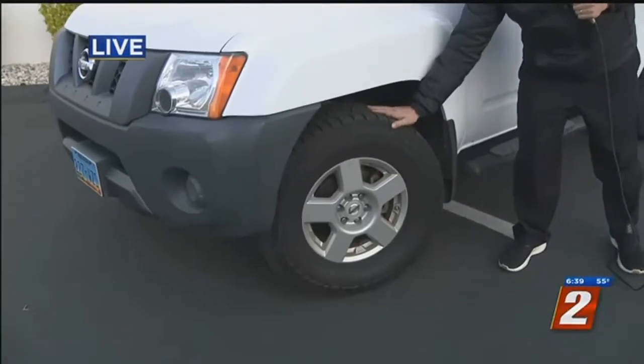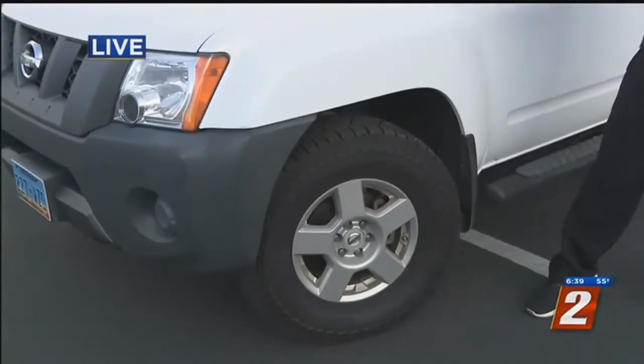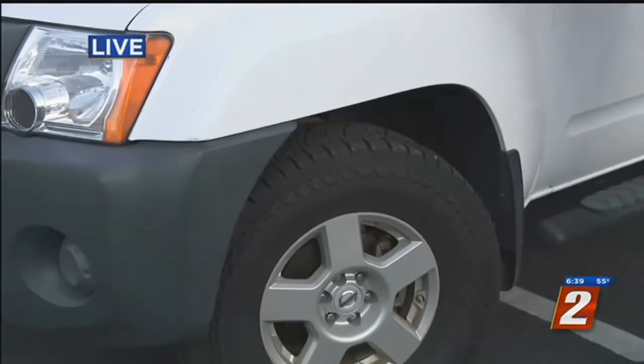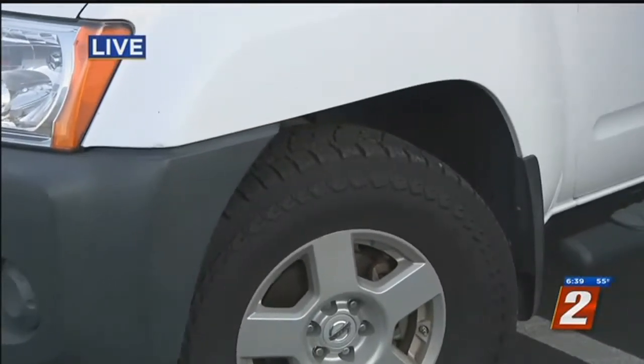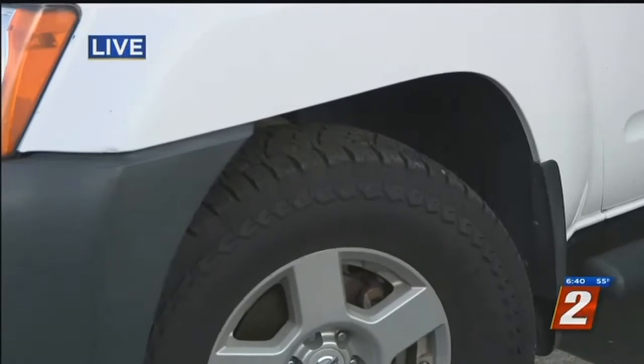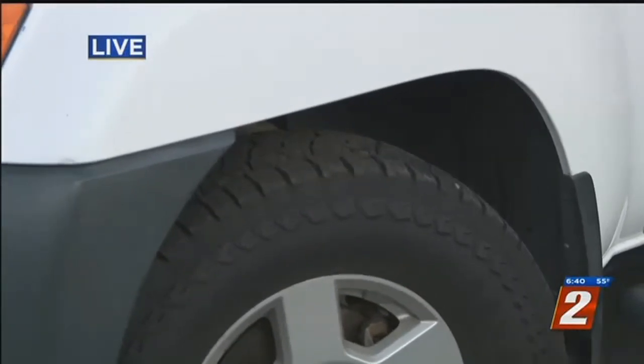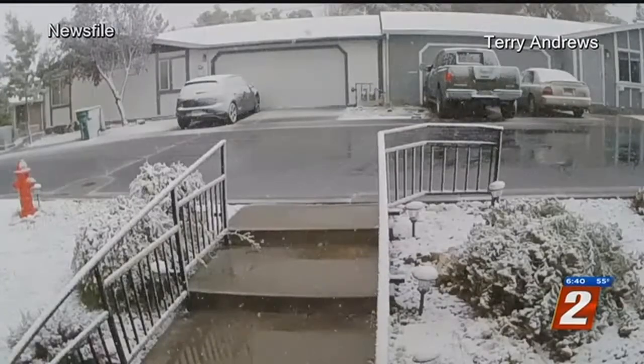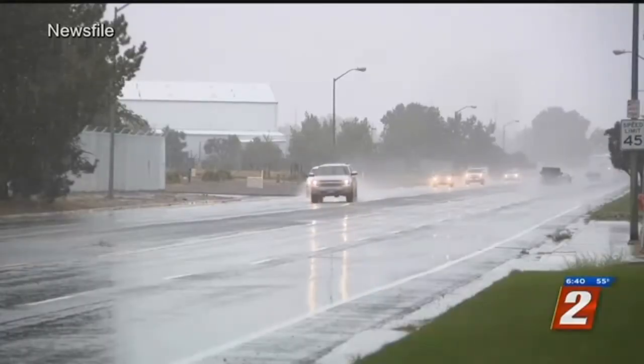I talked to one expert on vehicle maintenance who says that he's swamped with work right now prepping for winter for people, but there are actually several steps that you can take to prepare for winter for your car on your own. As the snow came down this weekend, the topic of car maintenance came up. This weekend was a great example of why you do it now — when is the snow going to hit? It can hit any day.